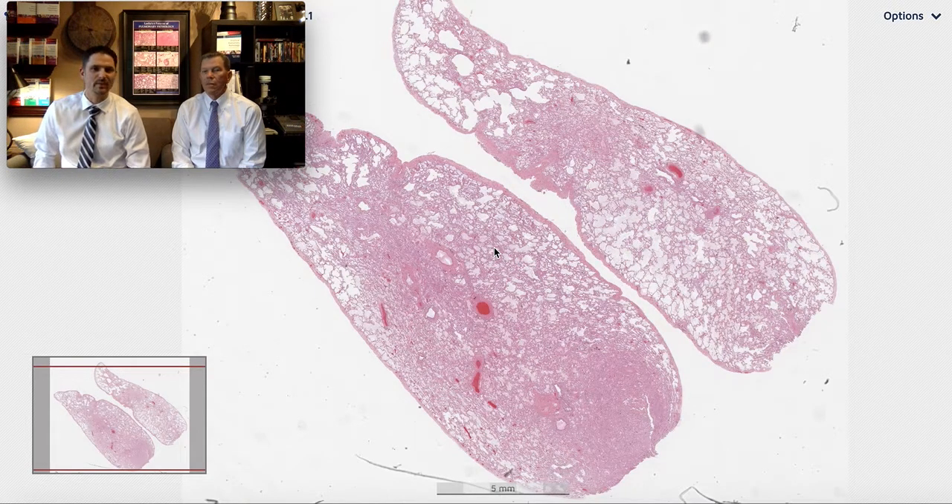Welcome to another video with Six Patterns. My name is Max. I'm Kevin. And today we'll look at a case we haven't seen so far in the series.